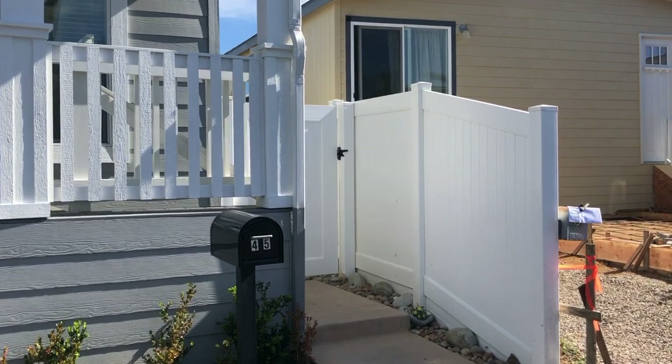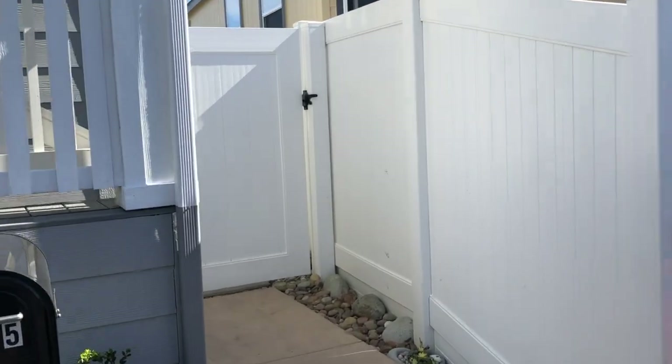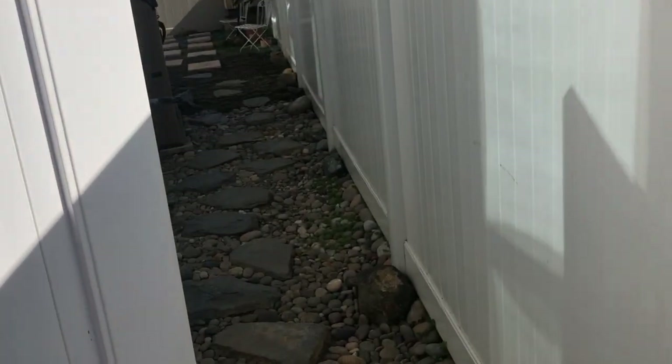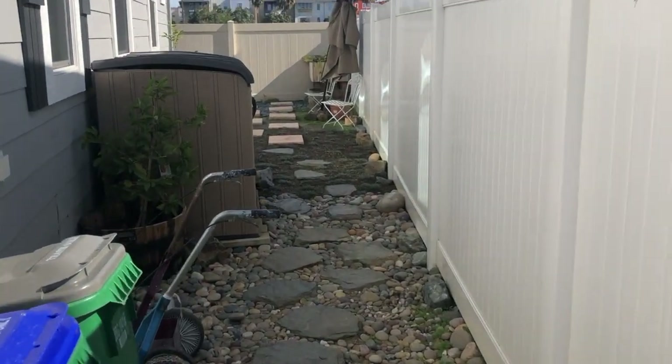Now we're going to walk you around to the side. Unlike most homes in manufactured housing communities, most lots are small, but this one is a very large corner lot. You get a beautiful yard.